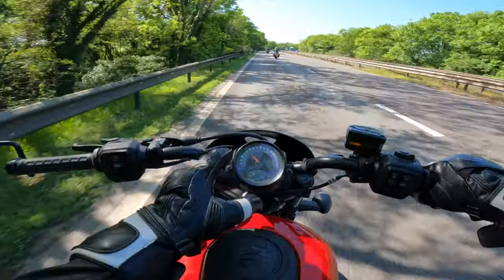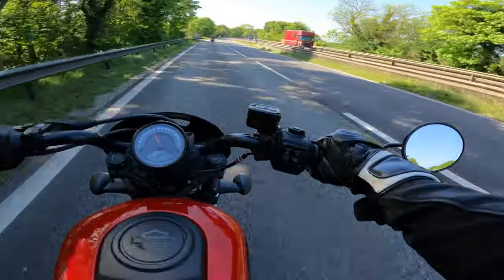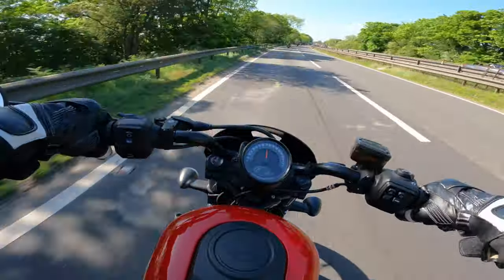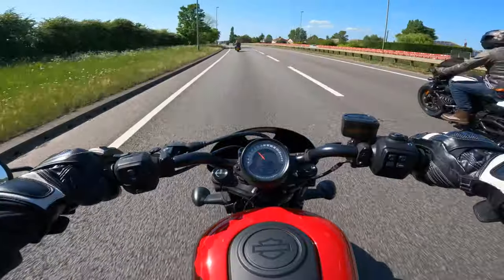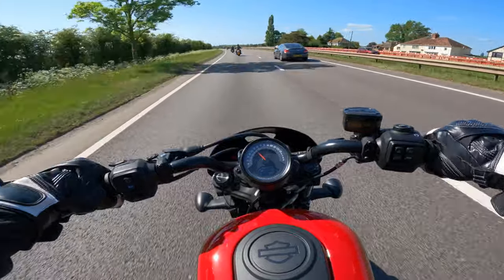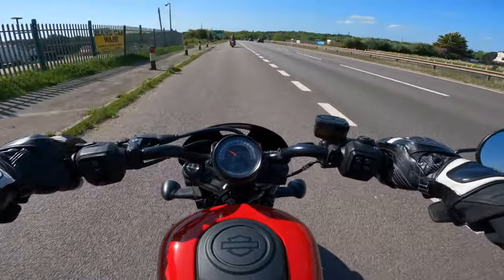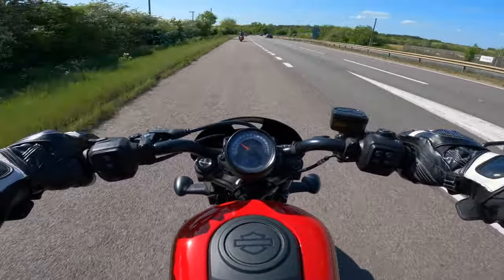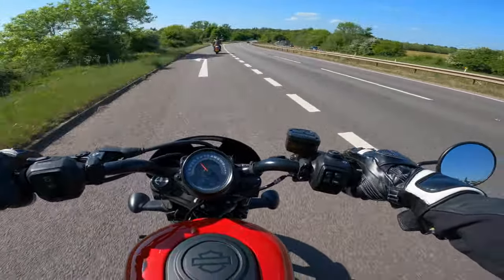No rev counter though — on the screen you've got your speed, and it's probably a little bit difficult to read at a glance. It's pretty basic really: you've got your fuel gauge, speed, and gear indicator. The bar-end mirrors are fairly effective — I'd be a bit worried about filtering, but I can see plenty behind me and they look really cool.